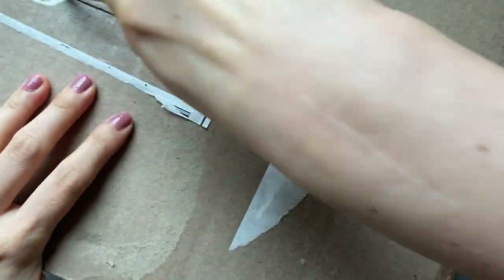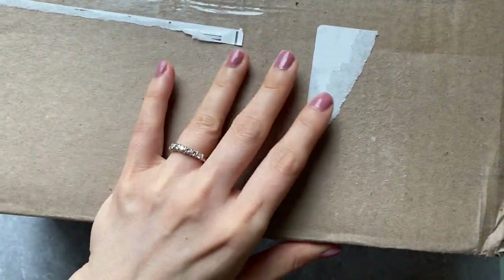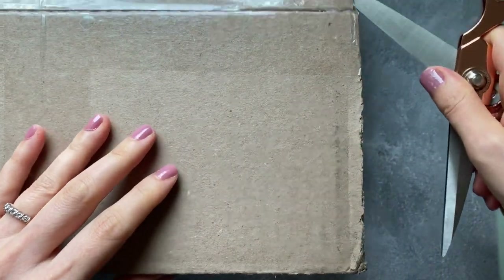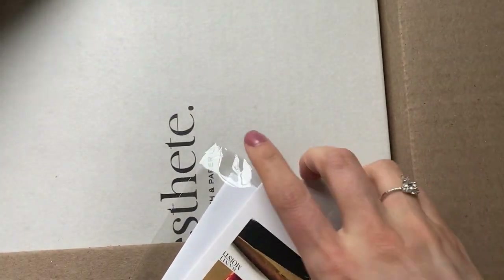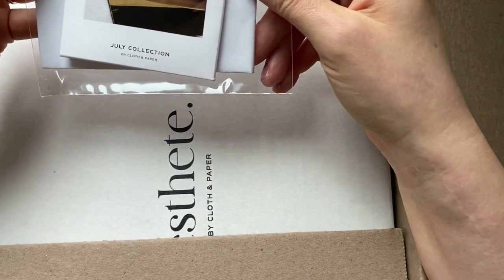This is the quarterly subscription box from Cloth and Paper - they call it 'Estate.' It's listed at $350, but I don't think they've ever charged that; it's always on sale for $149, and with tax I paid about $153.